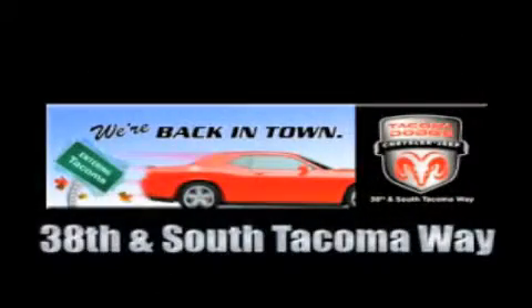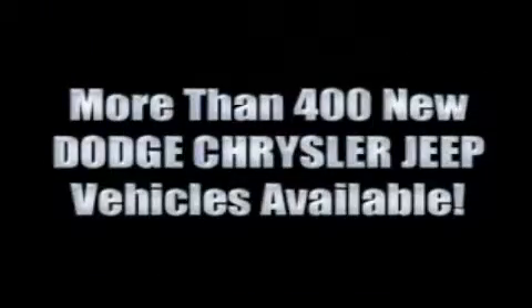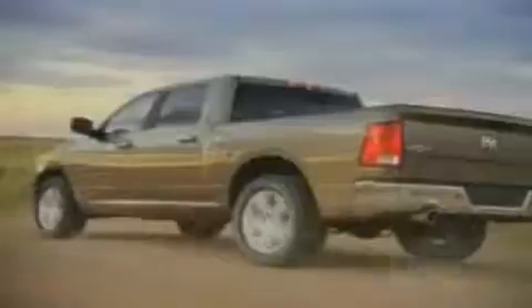We're back in town. The new Tacoma Dodge Chrysler Jeep is conveniently located at 38th and South Tacoma Way. For the 400 new Dodge, Chrysler, and Jeep vehicles available, we've got your Ram Tough trucks.